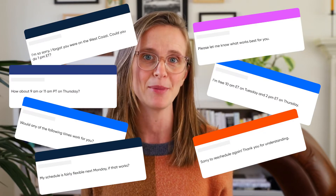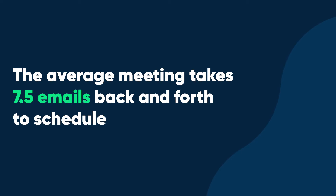And outside of those meetings, you're trying to set them up. We found that the average meeting takes 7.5 emails back and forth to schedule. That's a lot of time writing emails. Sending reminders to reduce no-shows — that also takes time.